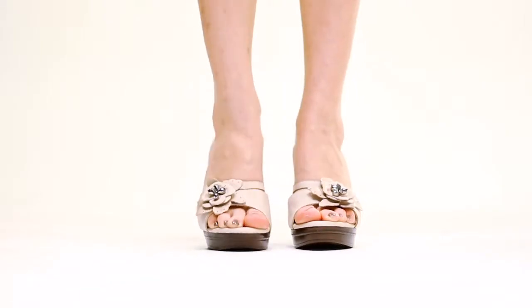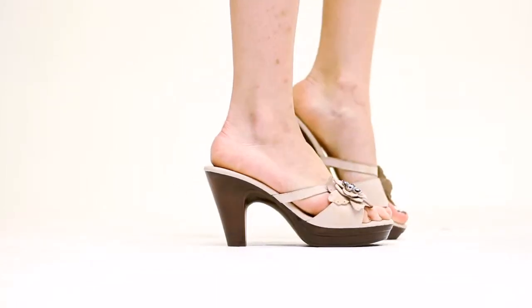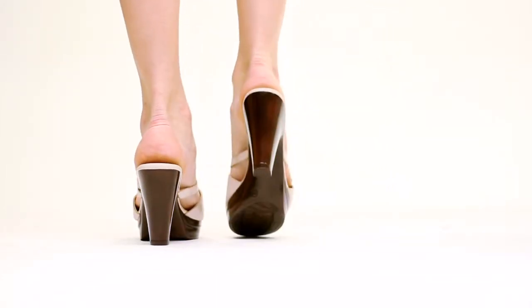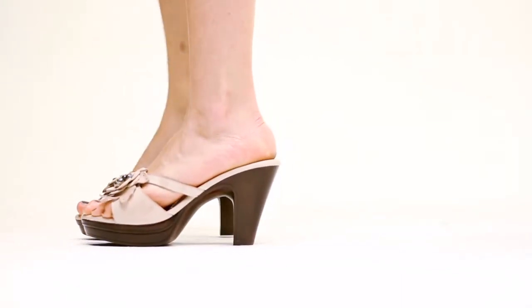Hi, I'm Laura and this is the Hawaii by Azura. Say aloha to comfort and style with this adorable leather slide, topped off by a French design leather flower with jeweled center and a generous heel. This classy sandal will go great with any look.